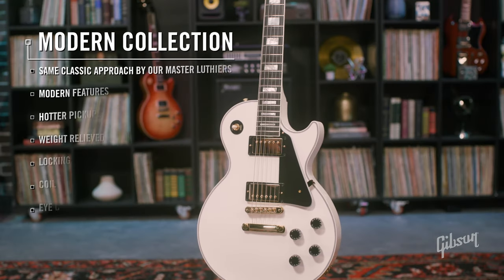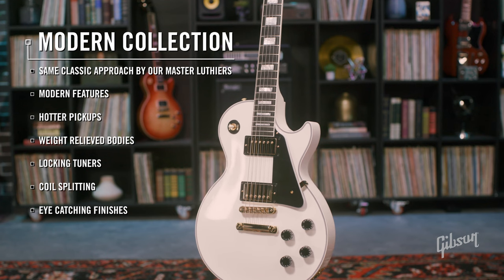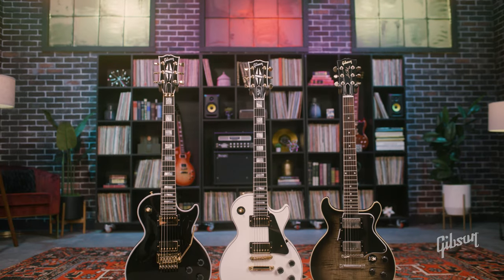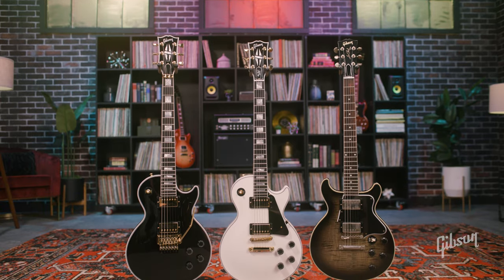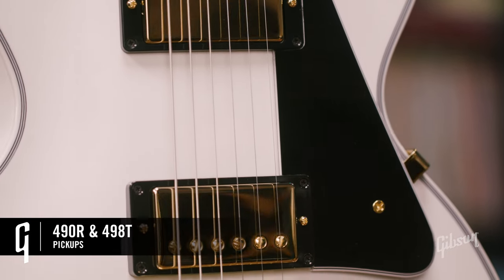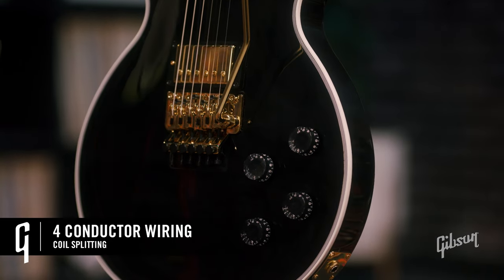Over to the modern collection. Here we take these classic designs and add on some modern attributes to give you a little more option and flexibility while representing these historic instruments. You'll see some weight-relief bodies. The pickups are going to be a little different — we've got 490Rs and 498Ts, a little hotter, with 4-conductor wiring for push-pull pots. So you can do some coil splitting, get some single-coil tones, letting you cover more ground on just one instrument.